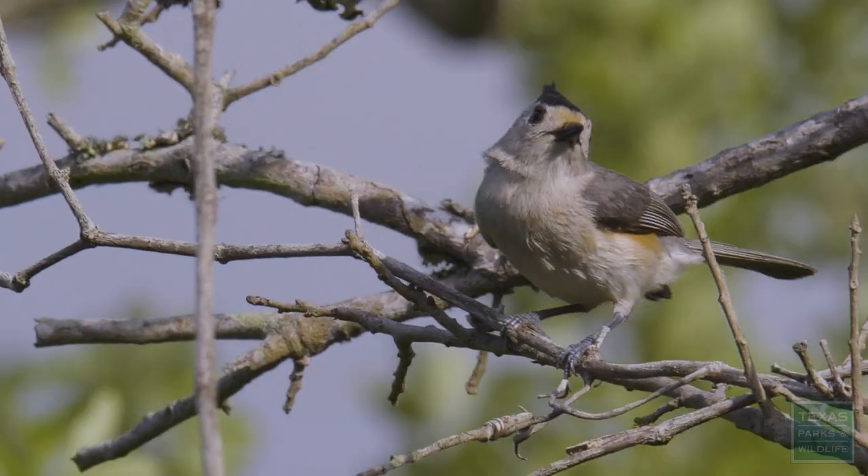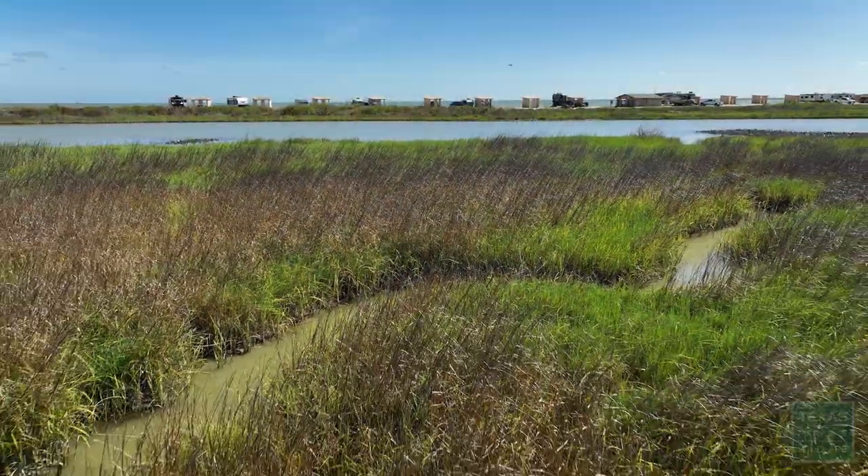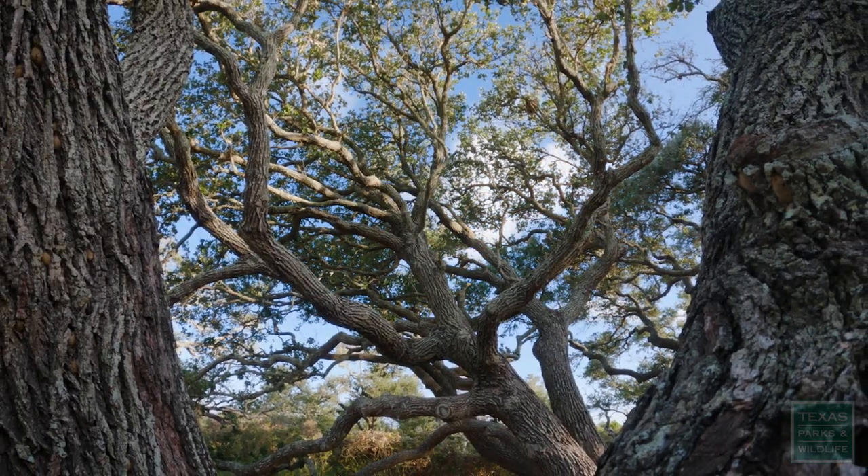We've got a couple of little birds up here. We've got marshes and estuaries, marine life, forests, and coastal prairie. We've got live oaks and red bays in our wooded areas. It's definitely a good mix.